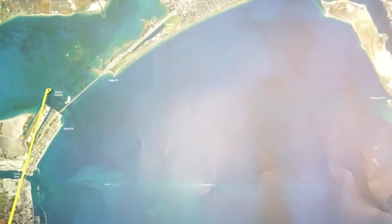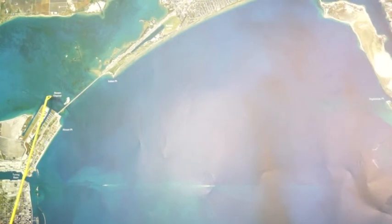Also right out here in front of this causeway, this Recon Channel area — that whole place right there has been real good for some trout, early on them.